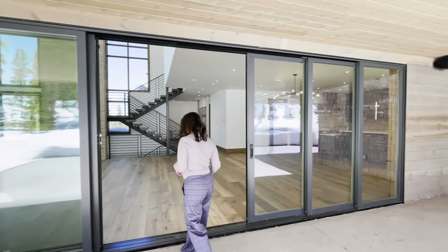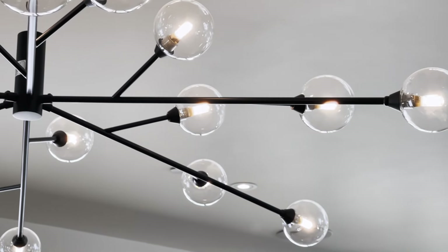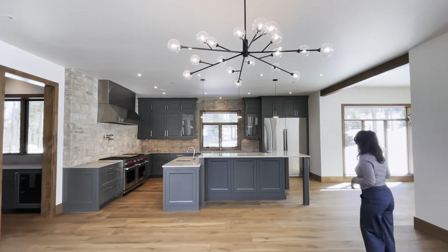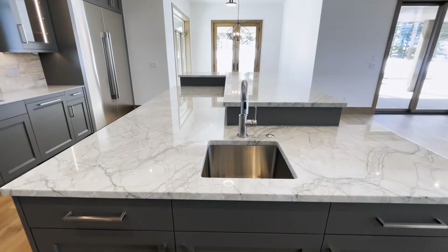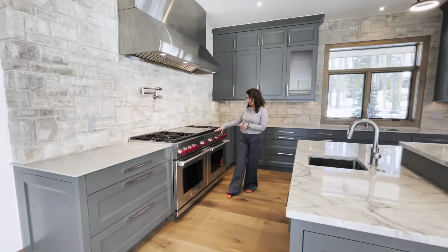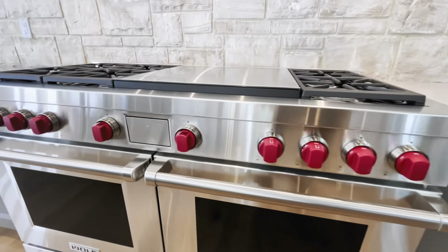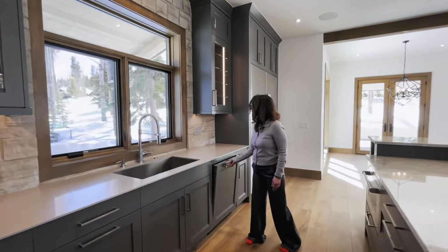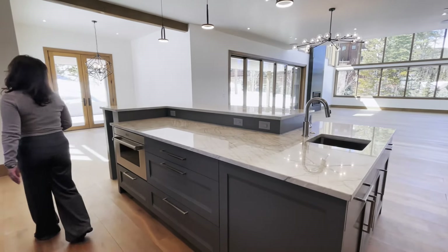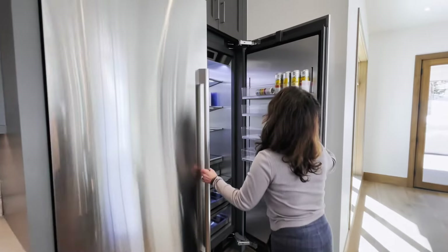Coming back inside, you have a beautiful chandelier — imagine a nice big round table here — and then you have this very large kitchen. There's a 48-inch six-burner stove with a grill, it's Sub-Zero, and you've got Bosch appliances. You have two sinks: a prep sink and your main kitchen sink. Look how massive this refrigerator-freezer combo is — it is huge.